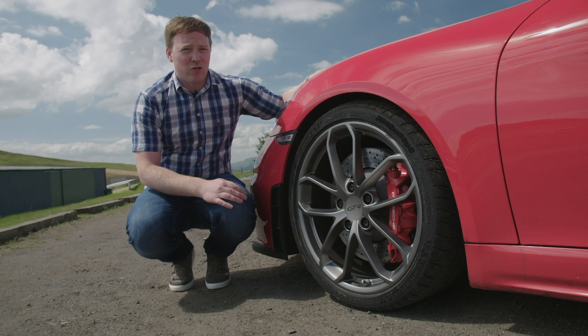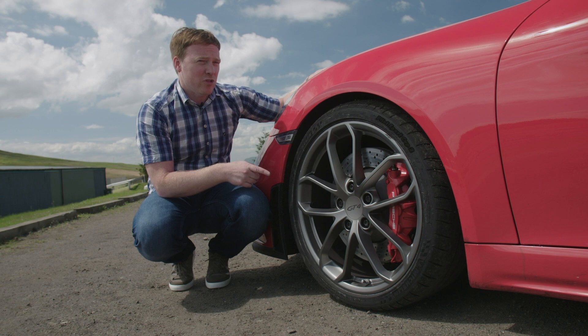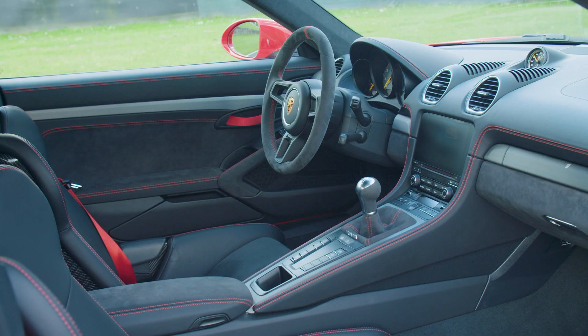Porsche hasn't just dropped a fancy new engine in the middle of these cars — it's gone to town on the chassis as well. So it's lower, it's got two-stage adaptive damping, and a mechanical limited slip differential on the rear. The Cayman GT4 also comes with mechanical adjustability for the geometry. As standard, these cars come with steel brakes which are pretty mighty on the road, but if you're going on track a lot, you're probably better off going for the PCCB ceramic brakes — they're sensational.